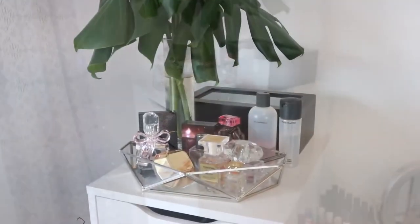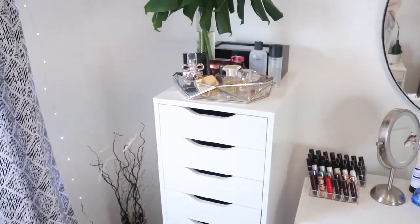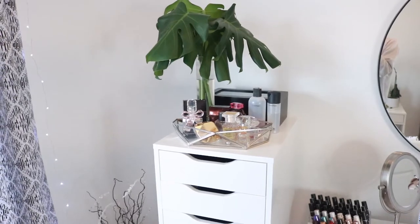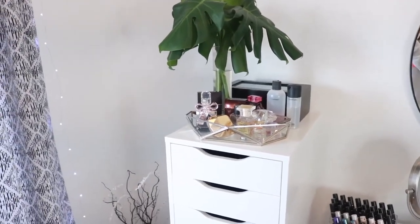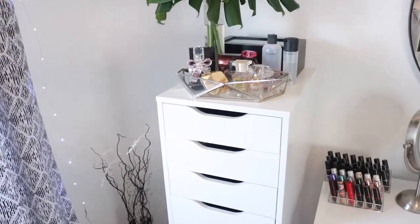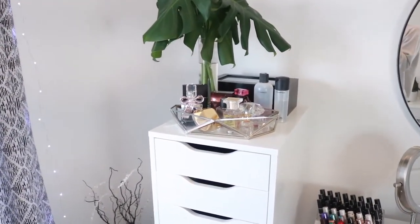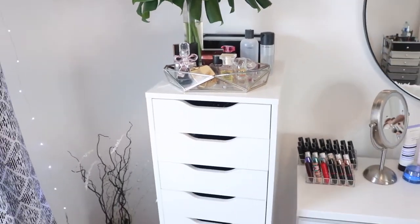Over here is my tall tower where I keep the majority of my makeup. It's called the Alex Nine Drawer from Ikea — you've probably seen it if you watch makeup collection videos. It stores a lot of stuff and the drawers slide really well for an Ikea build-it-yourself unit. I really recommend it.